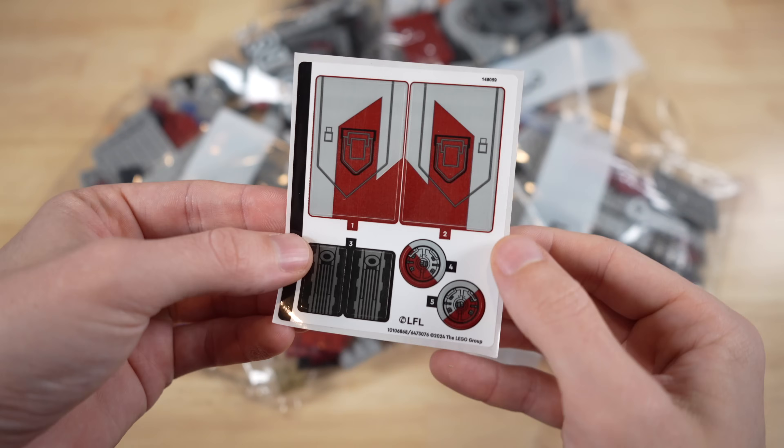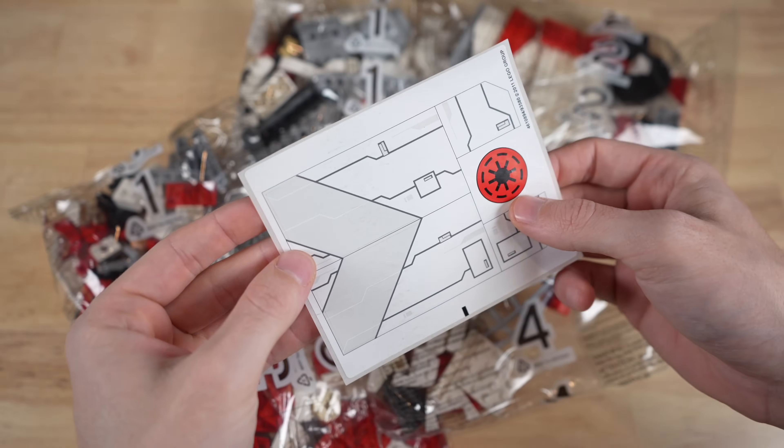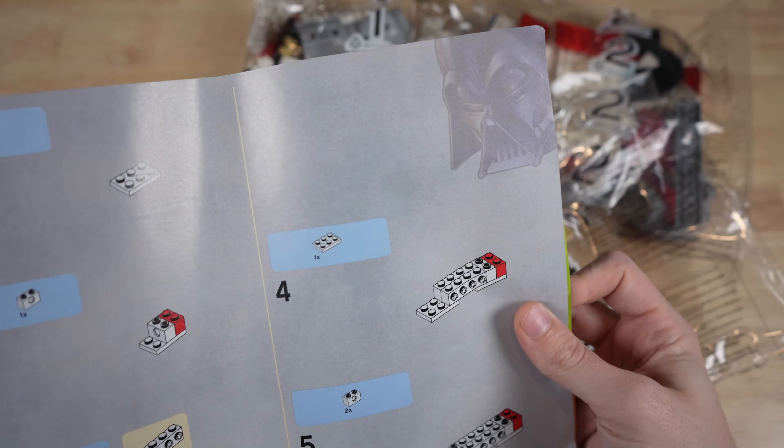An area where LEGO has improved, though, is with the sticker sheets. They used to not number which sticker goes where, so you just kind of had to figure it out as you went. This was a bigger problem on larger sets than sets like this, but having the stickers numbered as you go through the instruction manual makes the process way easier.